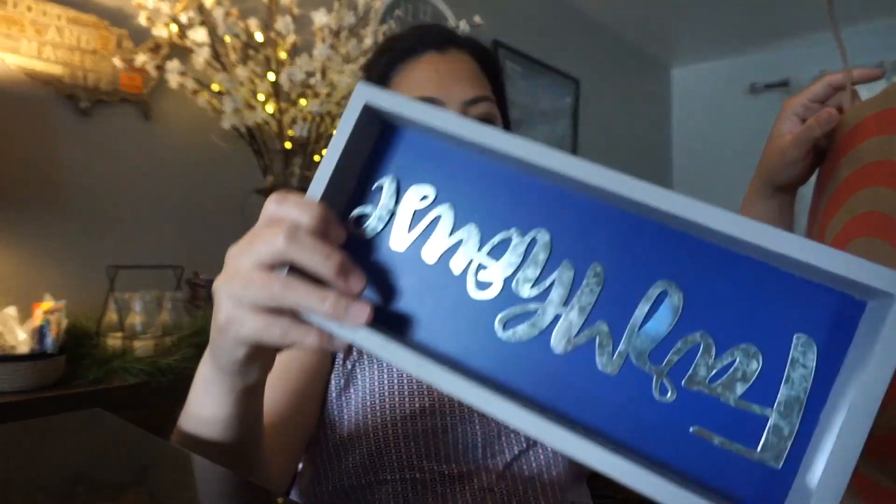If you guys are interested in this kind of video, please watch this until the end. Without further ado, let's get this haul started. I have to adjust my camera so that you guys can see my Target bag right here. The first thing I got is this Farmhouse Shadow Box.